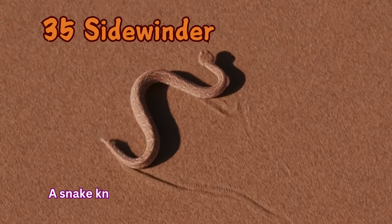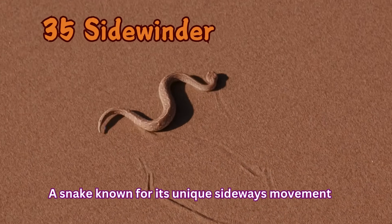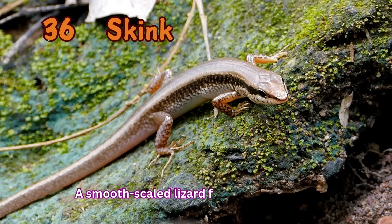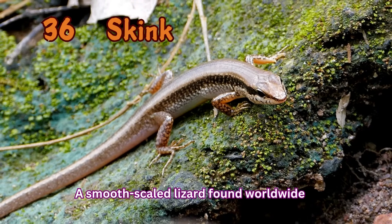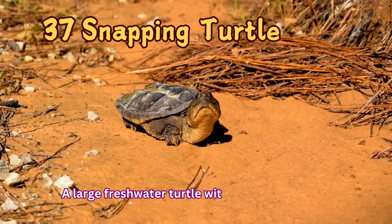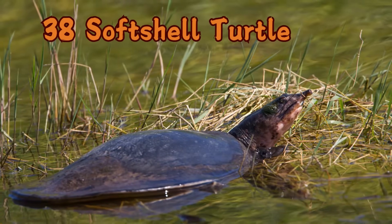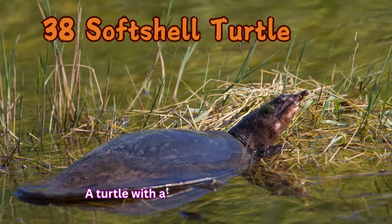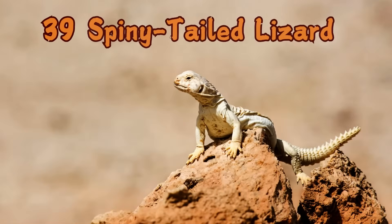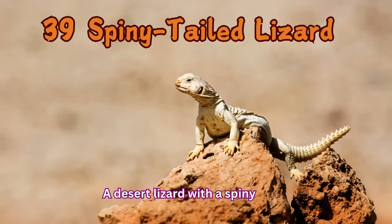Sidewinder: A snake known for its unique sideways movement. Skink: A smooth-scaled lizard found worldwide. Snapping Turtle: A large freshwater turtle with a powerful bite. Soft-shell Turtle: A turtle with a flexible, leathery shell. Spiny-tailed Lizard: A desert lizard with a spiny tail.